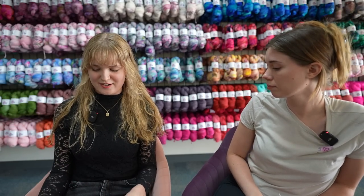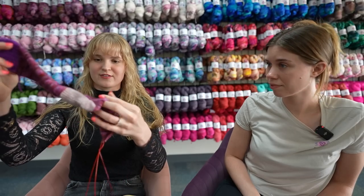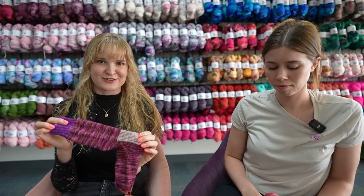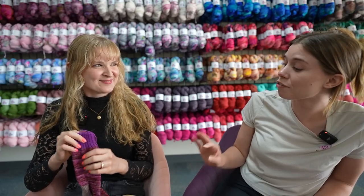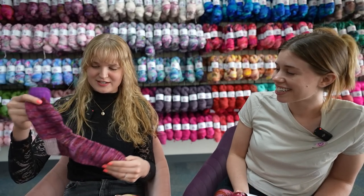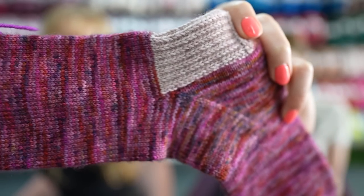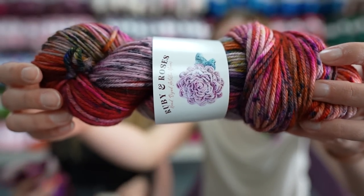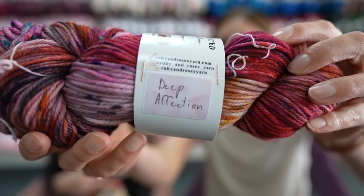The last project I brought to share is my deep affection socks. This is just a really fun colorway and it's actually my very first pair of socks. Even though I've been knitting for years, I've never knit a pair of socks. It took me so long to cast on my first pair just because I've never really been interested in knitting socks. But after dyeing this colorway I was so inspired — I feel like all of my projects are born out of the colorways that I'm dyeing.